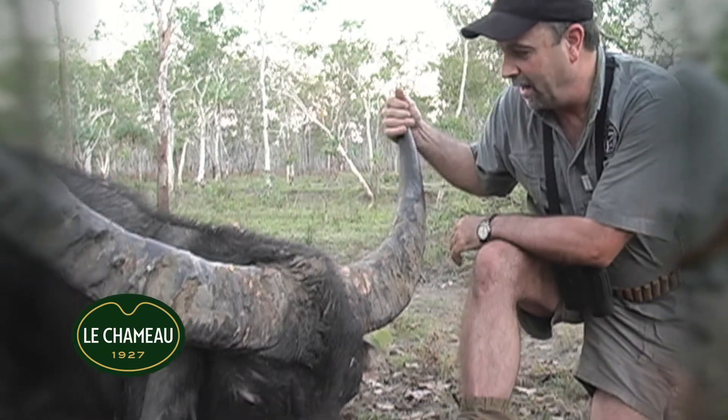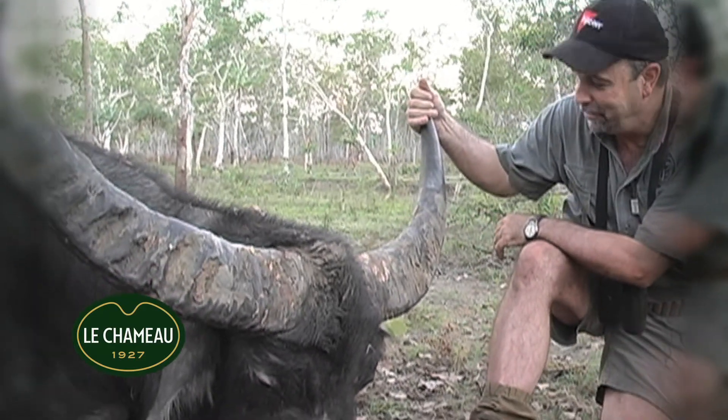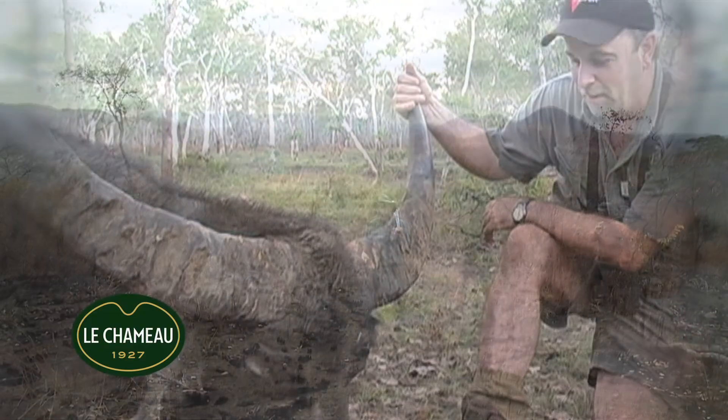We're up here in northern Australia today and we just concluded a hunt for a just magnificent big water buffalo.